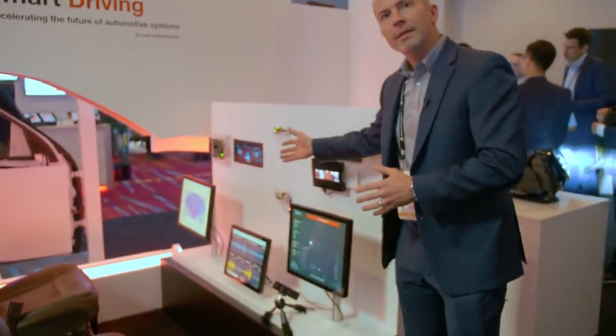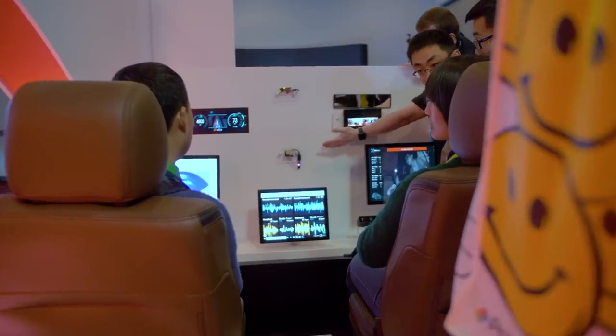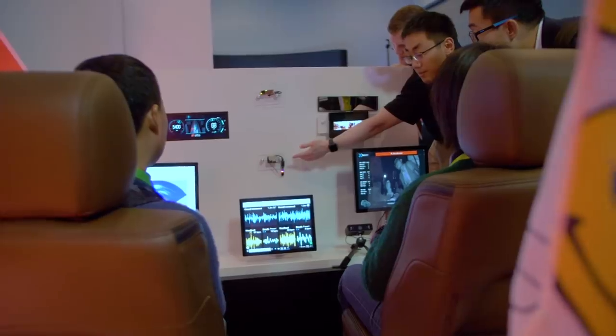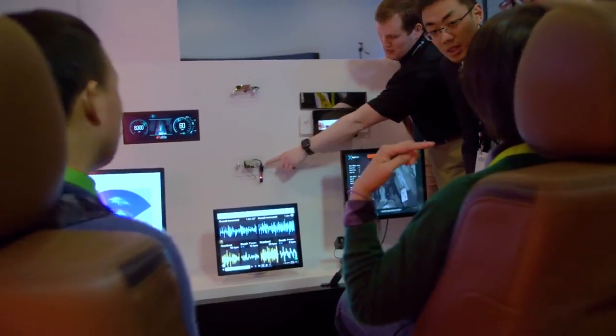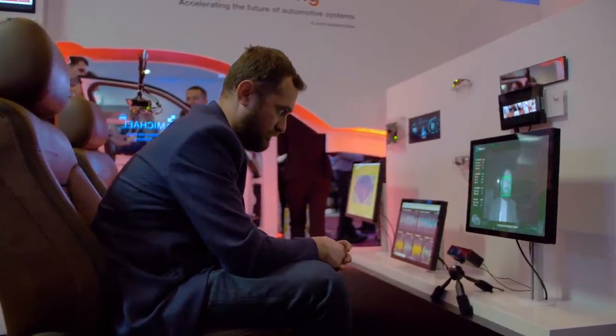What we're showcasing here is the DMS solution with precise eye gaze, head pose, and accurate gaze detection, together with a mirror replacement solution that will actually adjust the camera position depending on where you're looking.